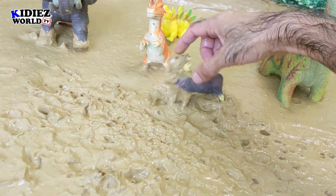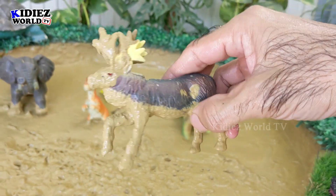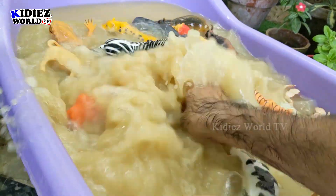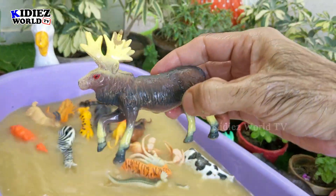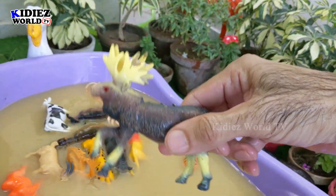I think this one is Moose — a beautiful wild animal, but he's very dirty now. Let's wash him. Here we go, Moose is neat and clean and looks so beautiful!